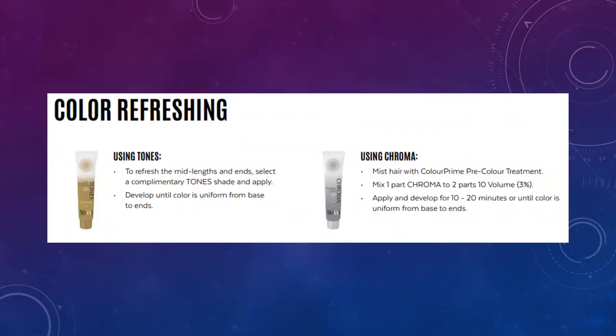For refreshing: if a client comes in after receiving permanent hair color — after a month or month and a half — and needs a touch-up, apply permanent Chroma to the regrowth area, then freshen the ends using Tones, which is our demi-permanent hair color with no ammonia. It deposits only, so it won't lift. Not every client needs a refresh — with Chroma and Andiamo I find the color holds beautifully. I do a refresh on my clients maybe once or twice a year.